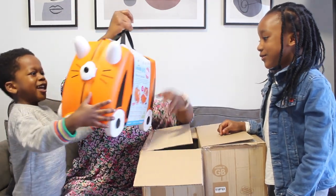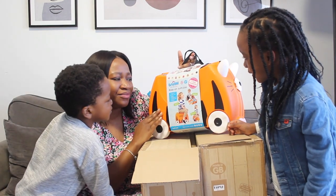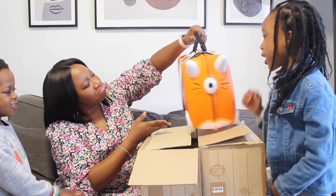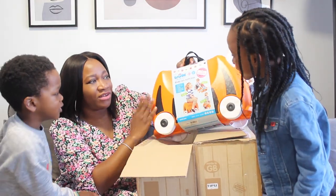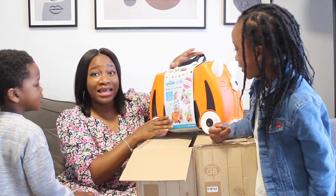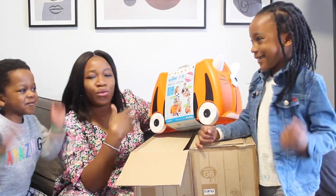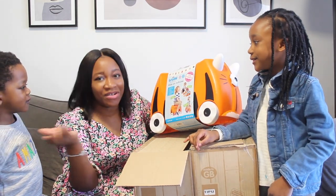How gorgeous is this! So this is Milan's one — I think it's a tiger, yes, because the tigers are orange and black. It doesn't say exactly what animal it is, but it looks like a tiger. This one has the same information as Nina's — it's perfect for holidays, playing at home, weekends away, and sleepovers.